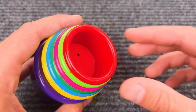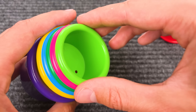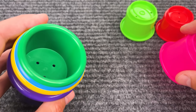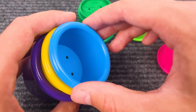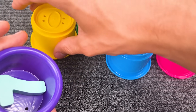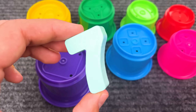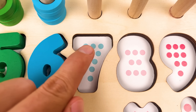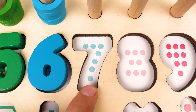Oh, look at this! There are so many cups inside! One, two, three, four, five, six, and seven! And here we have a number seven! One, two, three, four, five, six, and seven! Nice!